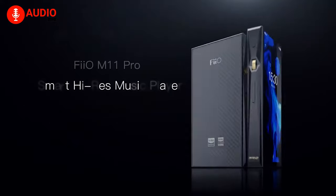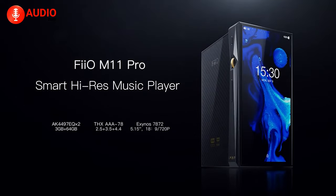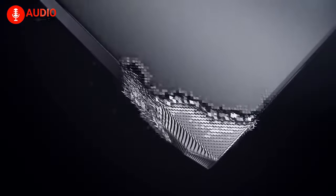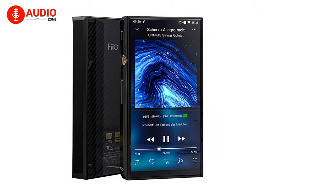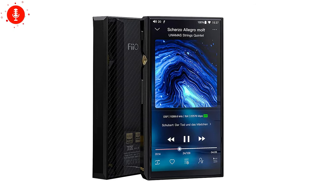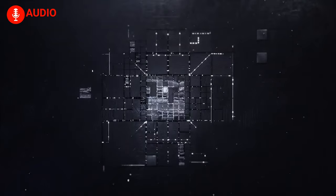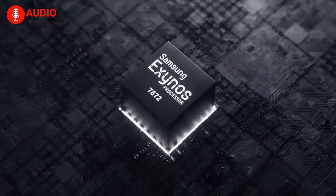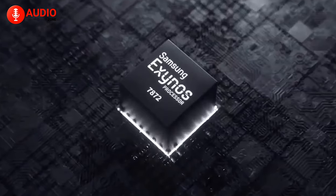At number five on our list we have the FiiO M11 Pro, which is a great alternative for people who aren't willing to break the bank for a super high quality PMP. The M11 Pro is a very user-friendly and intuitive Android-based player with clean and crisp sound. It has pretty powerful hardware, featuring a Samsung Exynos 7872, a six-core Samsung processor chip, which works to give a hefty output.